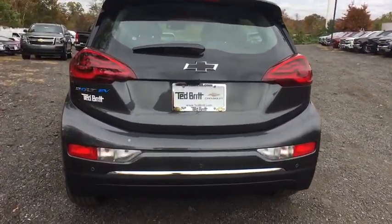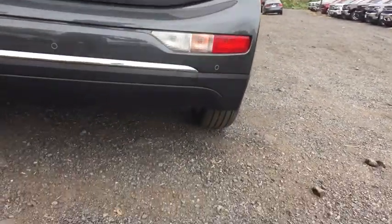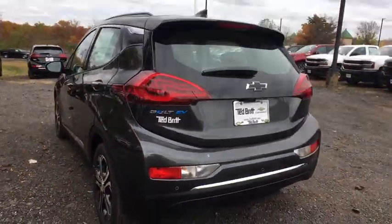Front wheel drive, cargo cover, heated driver and front passenger seats. Park Sense Park Assist. Roof rack. Wouldn't you look great in this vehicle? Stop in today and see for yourself.